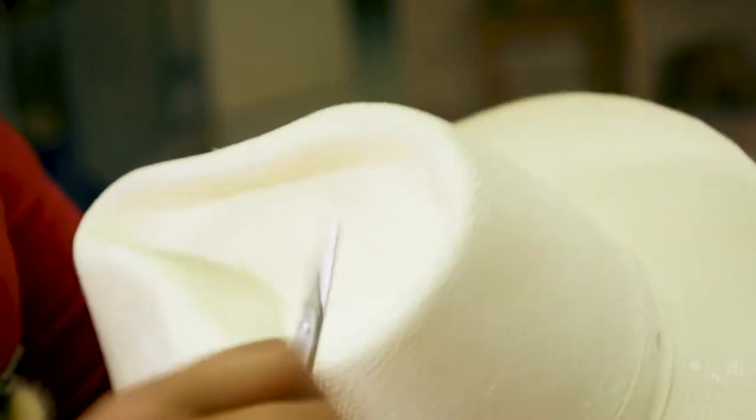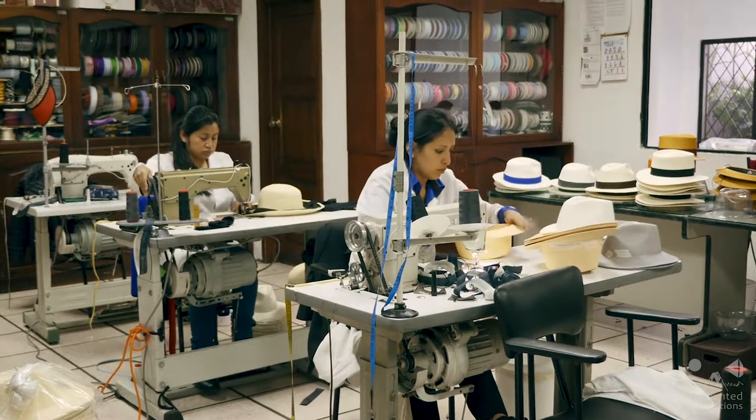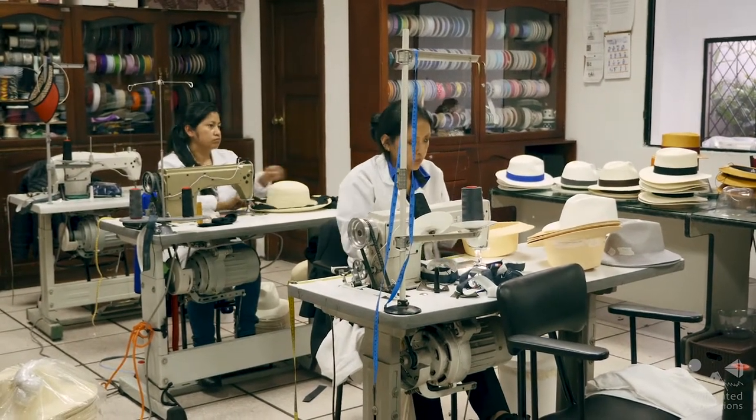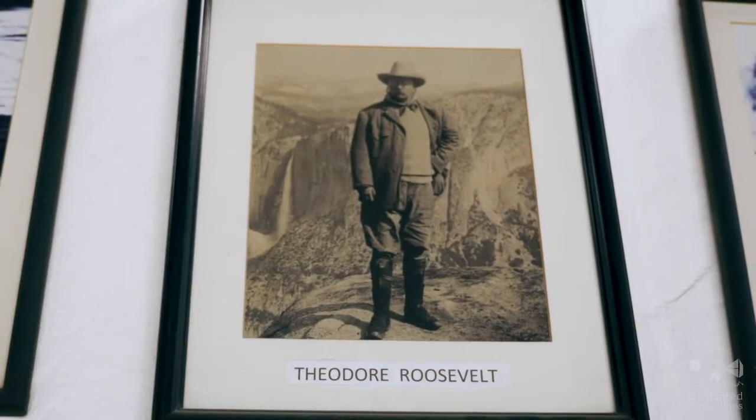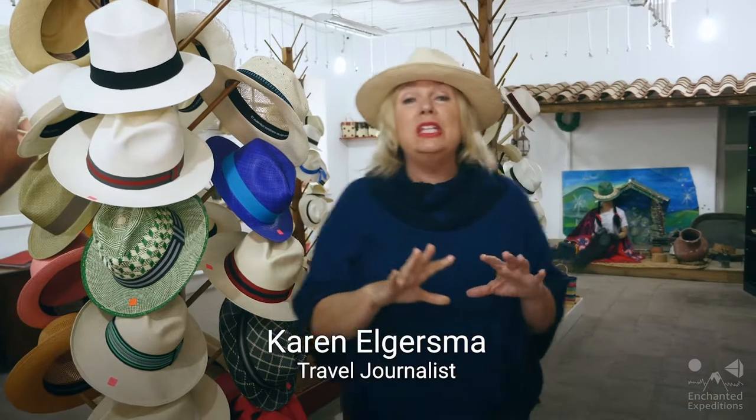Around the world, the hats are known as Panama hats, but actually they are made in Ecuador. Did you know that Theodore Roosevelt was pictured wearing one of these iconic hats during the construction of the Panama Canal? In fact, it's one of the reasons why it became so popular worldwide. And a trip to Ecuador just isn't complete without leaning in and learning about these historical pieces of wearable art.